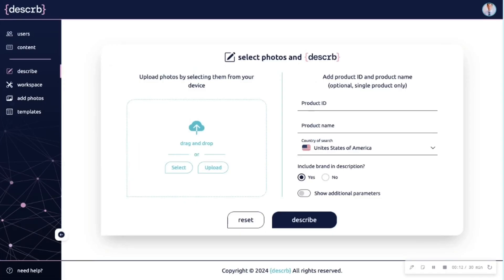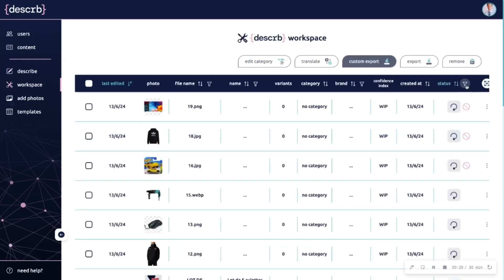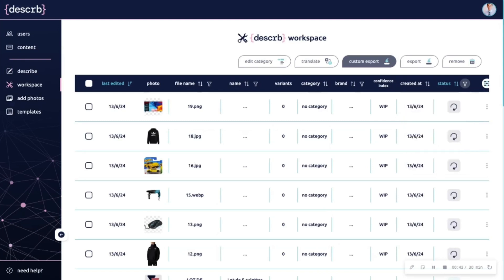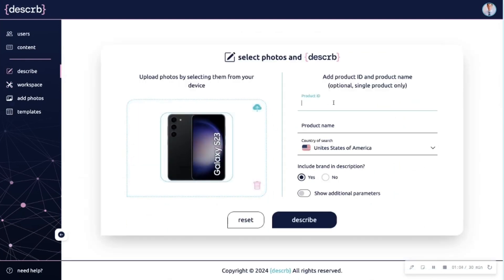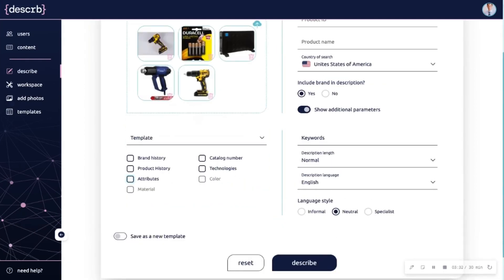All you've got to do to get started is upload your product images and click Describe. In the dashboard, you can track progress and see which images are ready to be reviewed. You can also upload product images individually to pull info like model numbers or product types. It only takes a few minutes to generate accurate product descriptions packed with details like attributes, technologies, and sub-features.